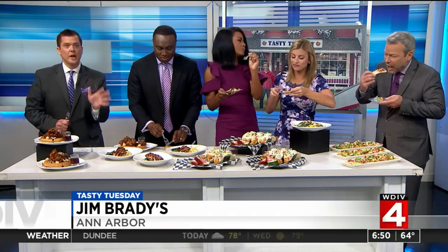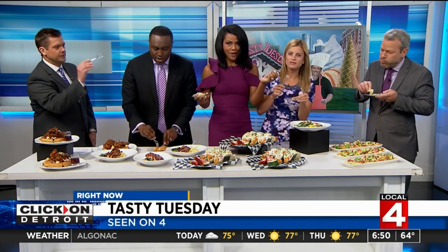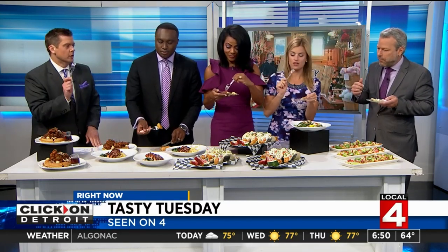So let me tell you what Jim Brady's is offering you today: 50% off the four dishes featured here in the piece, at the Ann Arbor and Royal Oak locations, both open at 11 a.m. Mention Tasty Tuesday — 50% off the miso salmon, the chicken waffles, the Bossa Nova tacos. I don't know how you're going to choose, but this miso salmon is delicious. Love the nachos.